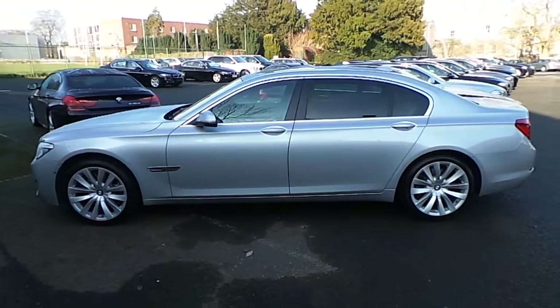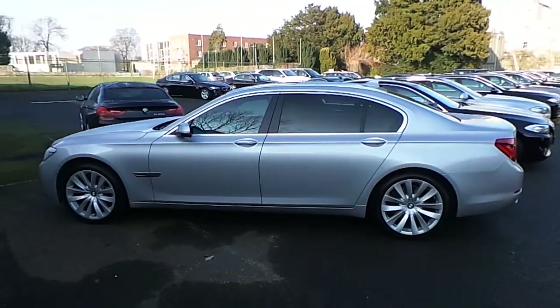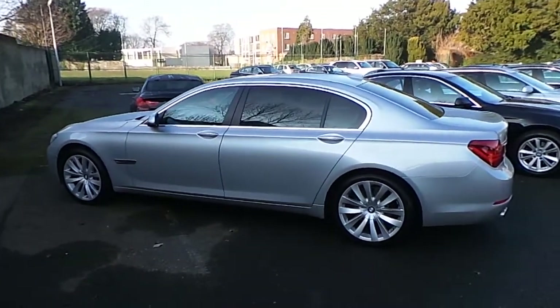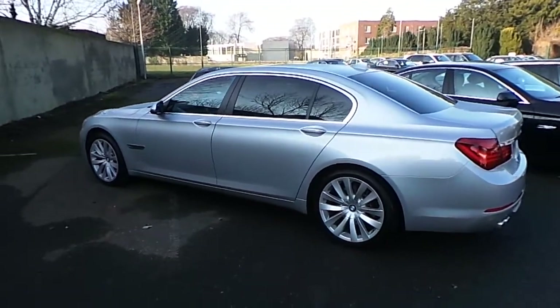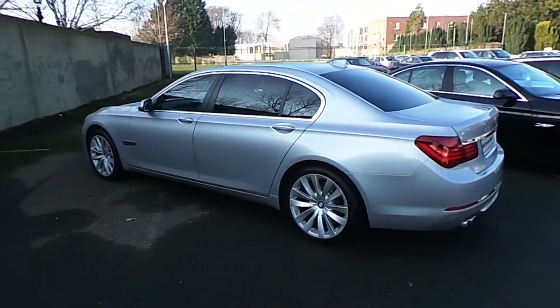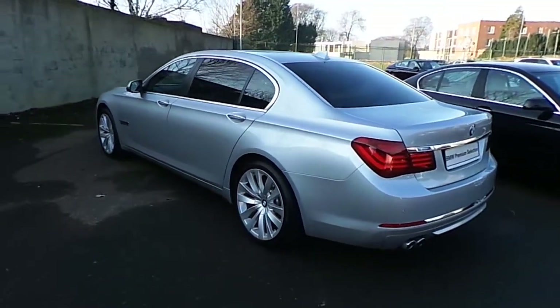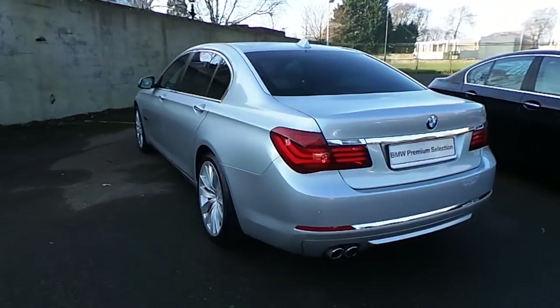This car has 15,000 kilometers and some of the extras include 20 inch alloys, head-up display, adaptive LED headlights, reversing camera, side cameras on the front bumper, glass electric sunroof, soft closed doors, connected drive and automatic tailgate.